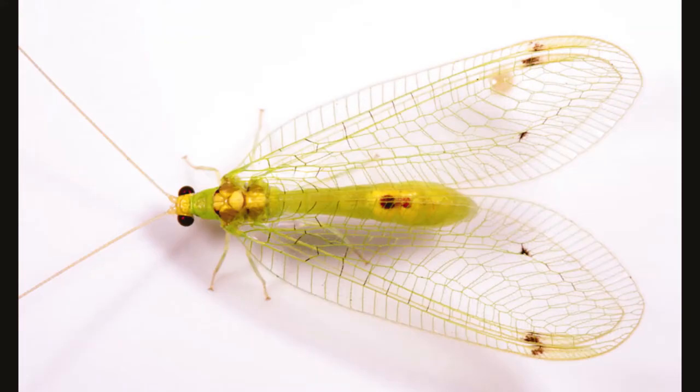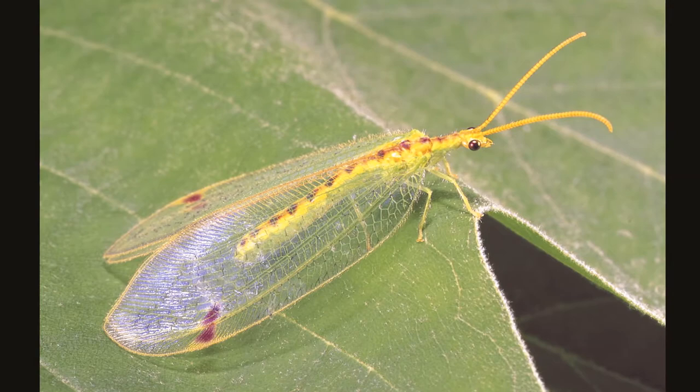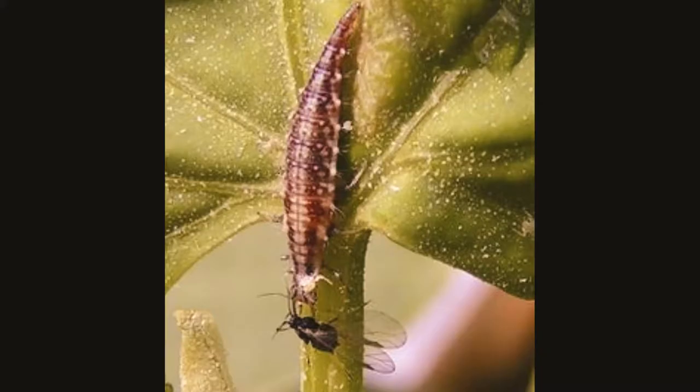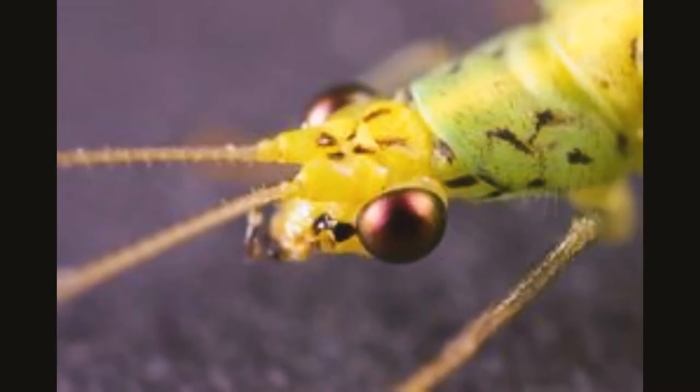Hey there little friends, today's video is about lacewings. Lacewings are characterized by a complex network of veined wings that give them a lacy appearance. Green lacewings are small to medium-sized insects that belong to the group of net-winged insects. They are also known as the golden-eyed lacewing.